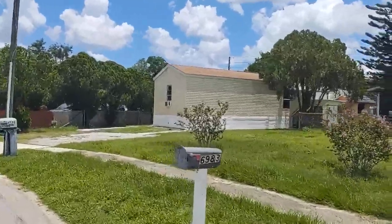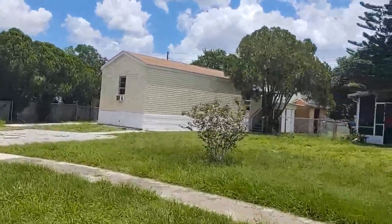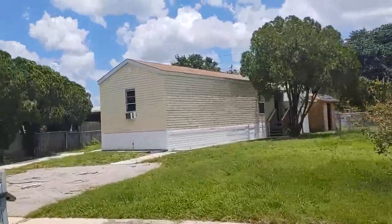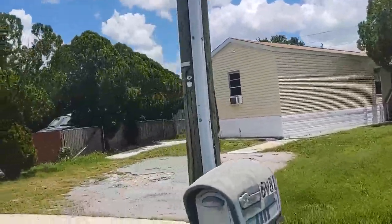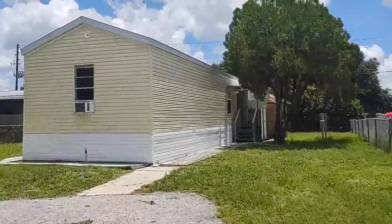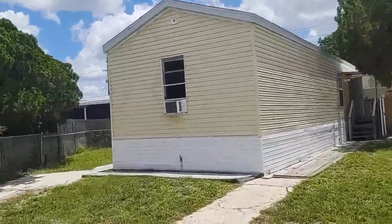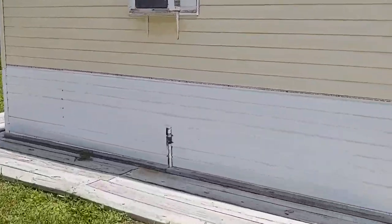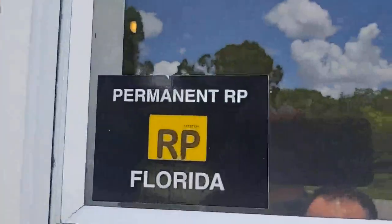We've got two bedrooms, two baths — manufactured home built in 2017. This manufactured home has an RP sticker, or a real property sticker, so it's considered real estate. You're buying the land and the unit.